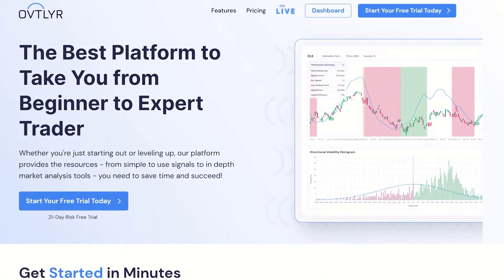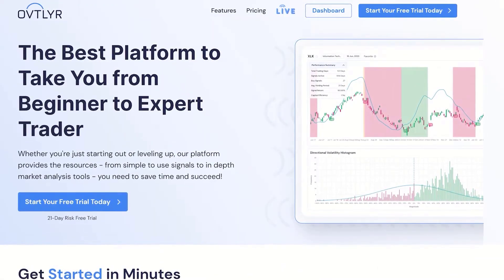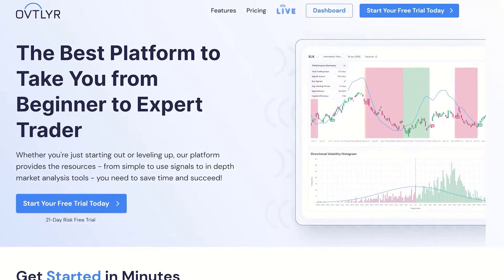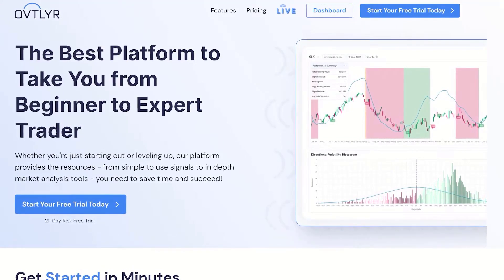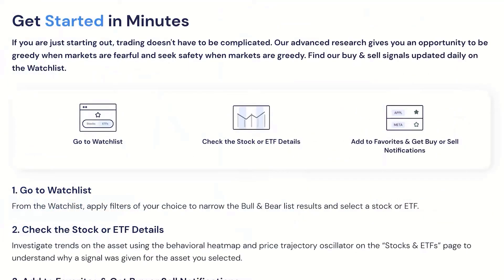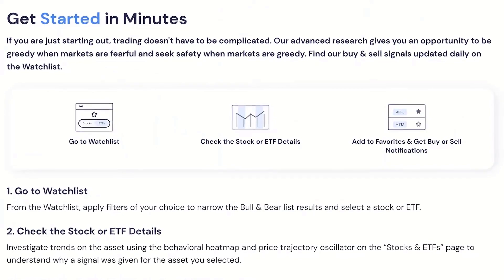Let me show you some of the features. This is the best platform to take you from beginner to expert trader. Whether you're just starting out or leveling up, our platform provides the resources — from simple-to-use signals to in-depth market analysis tools — that you need to save time and succeed. If you're just getting started, here are the three simple steps that you need to do.